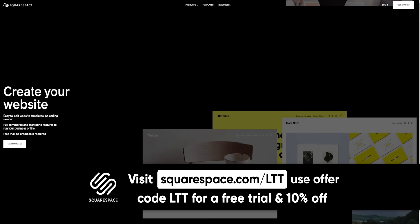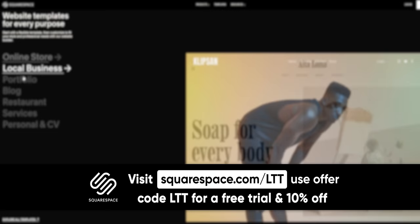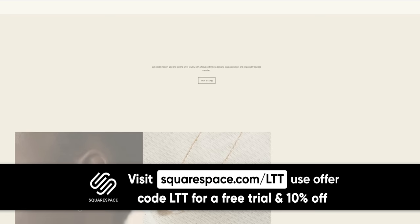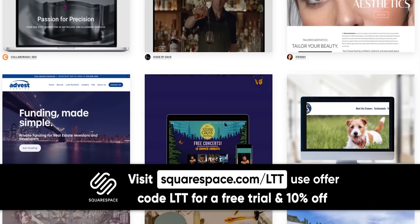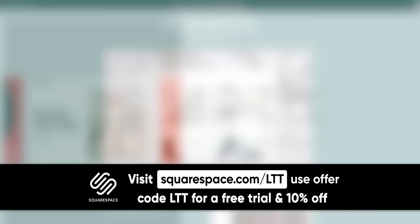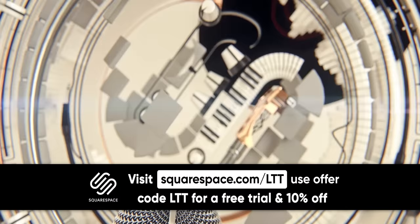Squarespace — if you're building your brand online in 2022, you should absolutely have a website. Squarespace is the all-in-one platform to help expand your brand online. You can make a beautiful website, engage with your audience, and sell anything from products to content. We use it here at LMG. Custom templates make it easy to stand out, integrated SEO features maximize your visibility, and analytics help you optimize for performance. Head to squarespace.com/LTT and get 10% off your first purchase.